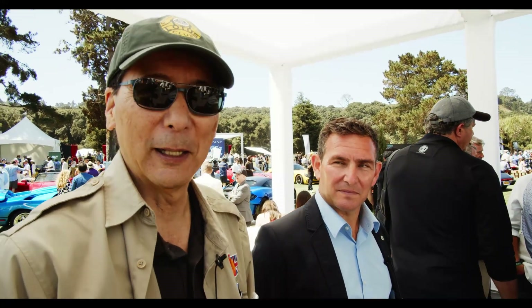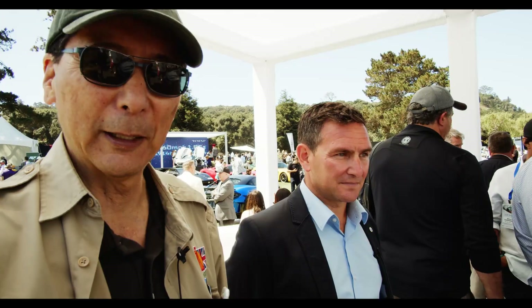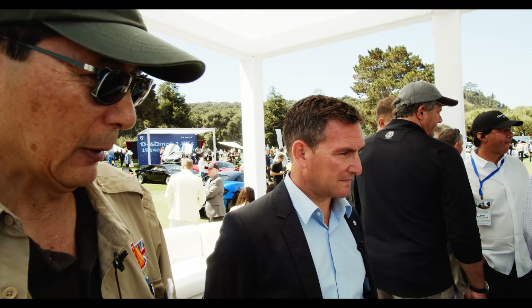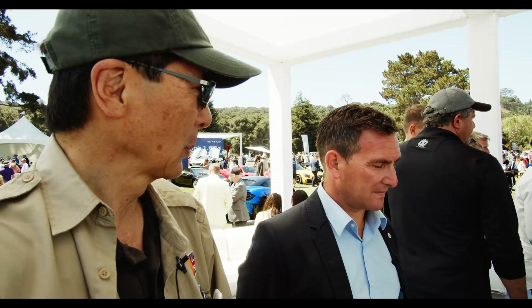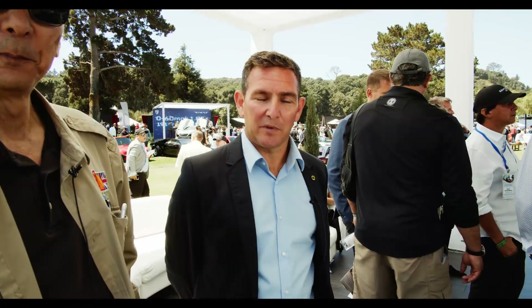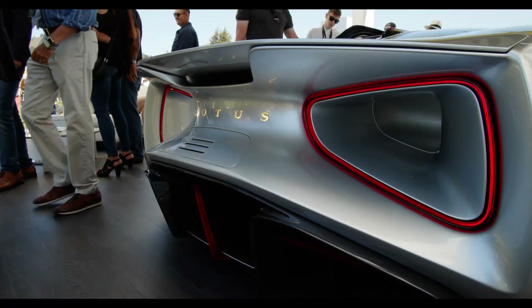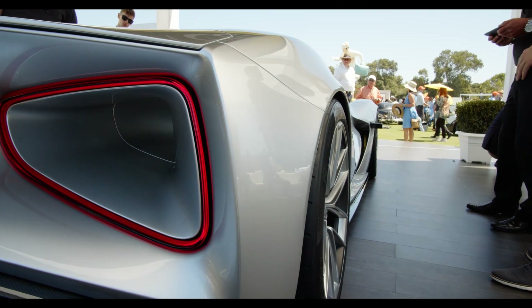Good afternoon, we are at the Quail. We're here at the Lotus stand to see the Evaya. We have with us from Lotus, Matt Wendell. I'm the Executive Director of Sports Car Engineering, so I am the man responsible for all of the new product design that's going on at Lotus at the moment. We're privileged to have Matt share more insight about the car.